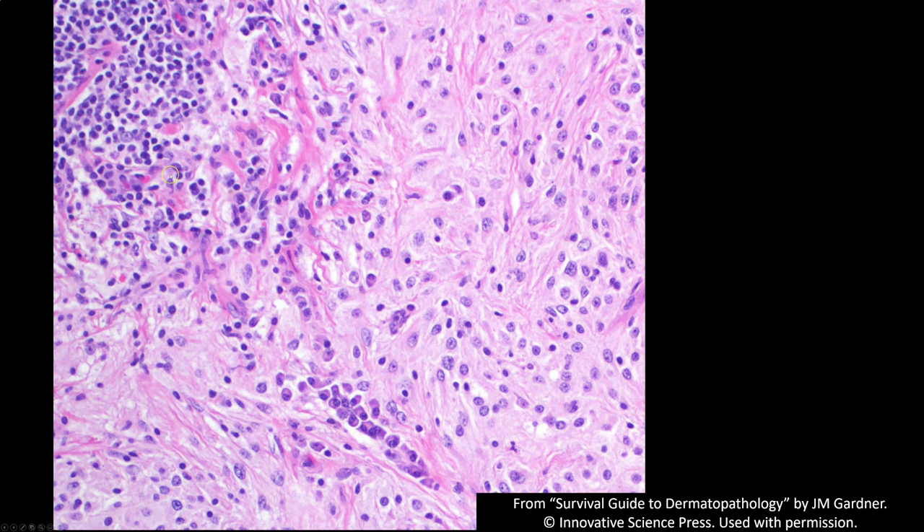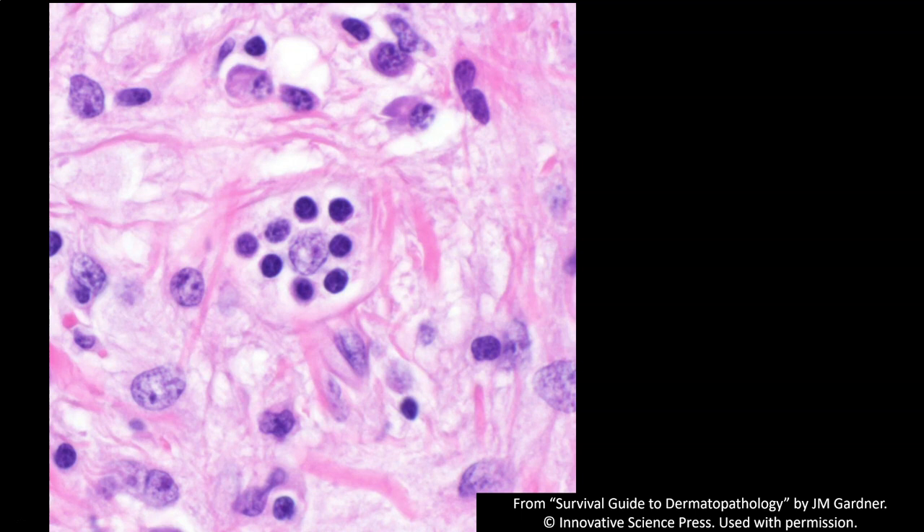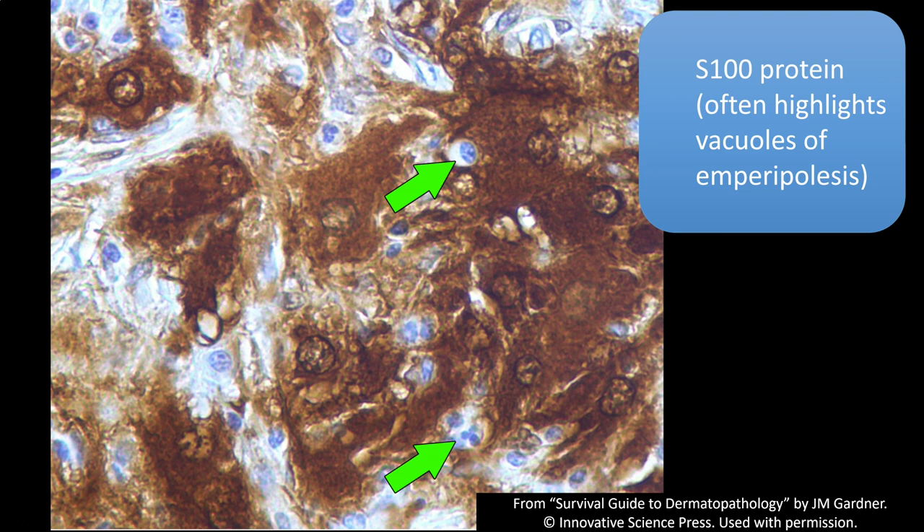I don't feel like I have to see perfect emperipolesis to make the diagnosis. I'm much more interested in seeing histiocytes that look like this, the presence of that inflammatory background, and the low power pattern of classic Rosai-Dorfman. S100 staining is supportive if you need it — the histiocytes of Rosai-Dorfman usually express S100 protein, and it can help highlight the vacuoles in the cytoplasm and show where inflammatory cells are actually sitting, accentuating the emperipolesis. But a lot of times you can arrive at the diagnosis on H&E alone.